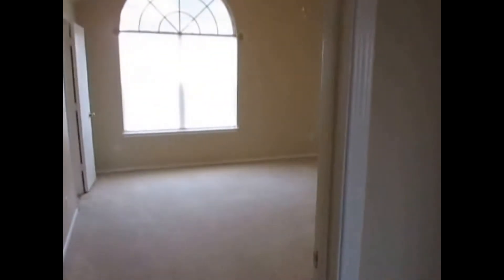This will be the den — half carpet, big space you can use for a game room or just to put a second living room.